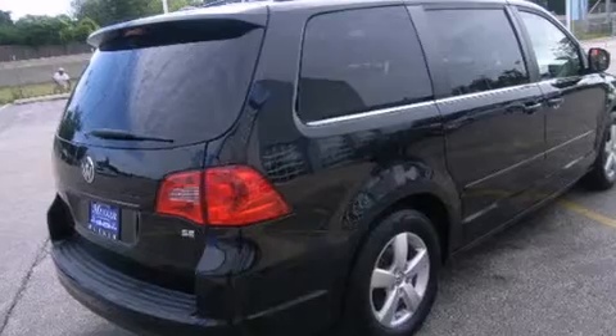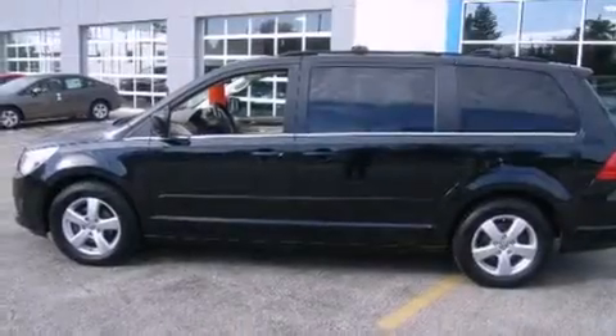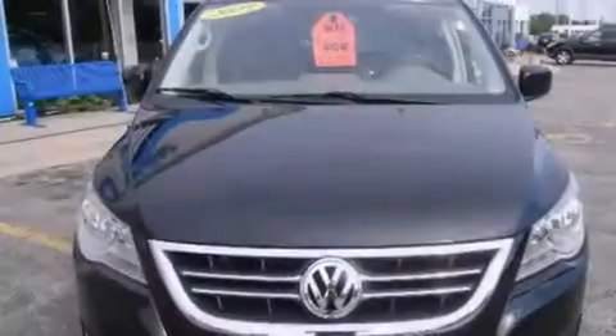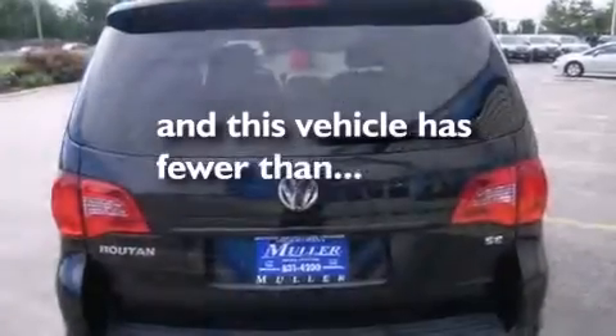All of the following features are included: third-row seats, a parking camera, cruise control, side-curtain airbags, air conditioning, full-power accessories, traction control, an anti-lock braking system, a power rear lift tailgate, and this vehicle has less than 48,000 miles.